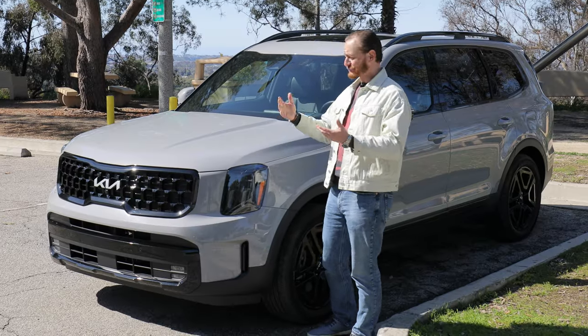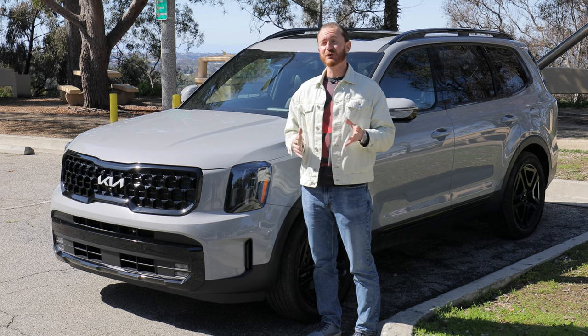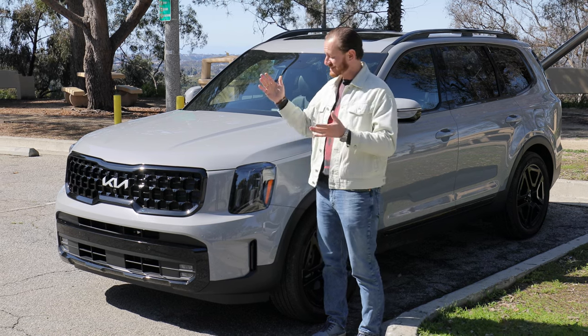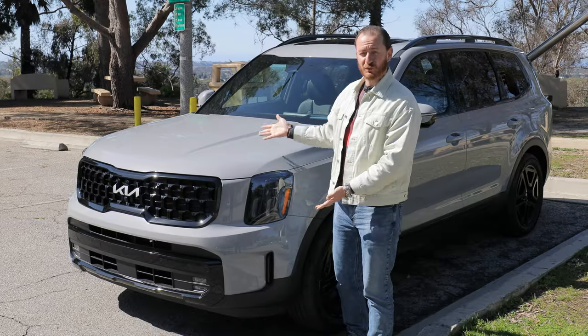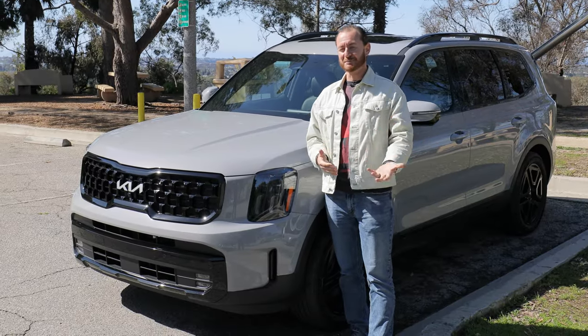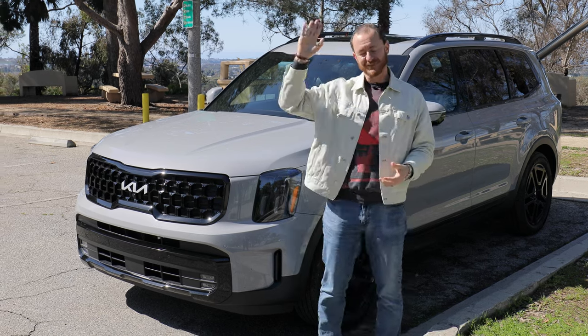All in all, Kia is riding high with the Telluride for good reason. If you're looking for a three-row family crossover, this simply has to be on your list. Thank you so much for watching. If you liked the video, please click like and subscribe to see more just like it. And if you want to know more about the 2024 Telluride or its competitors, click the link in the description below.